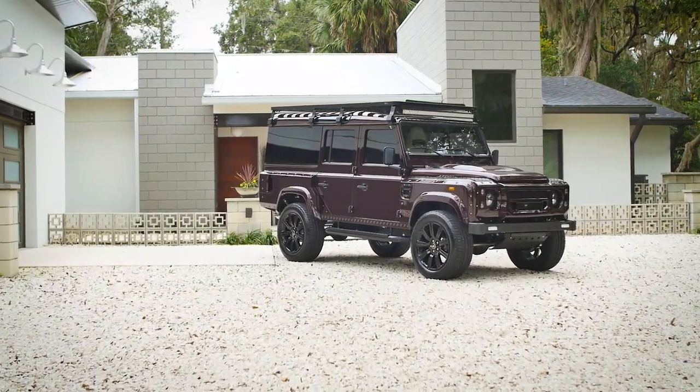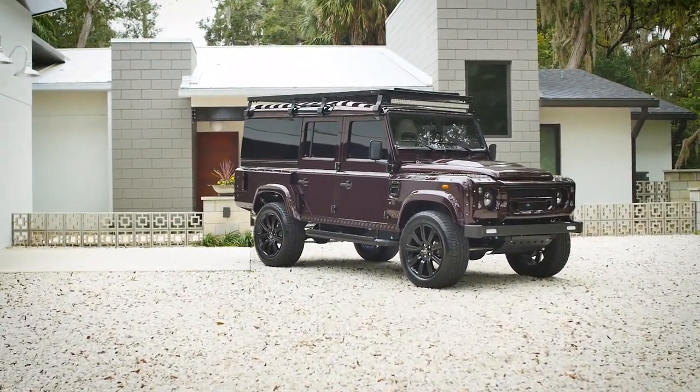This is Project Camper, a custom wide-body D110 with comfortable seating for 8 people.